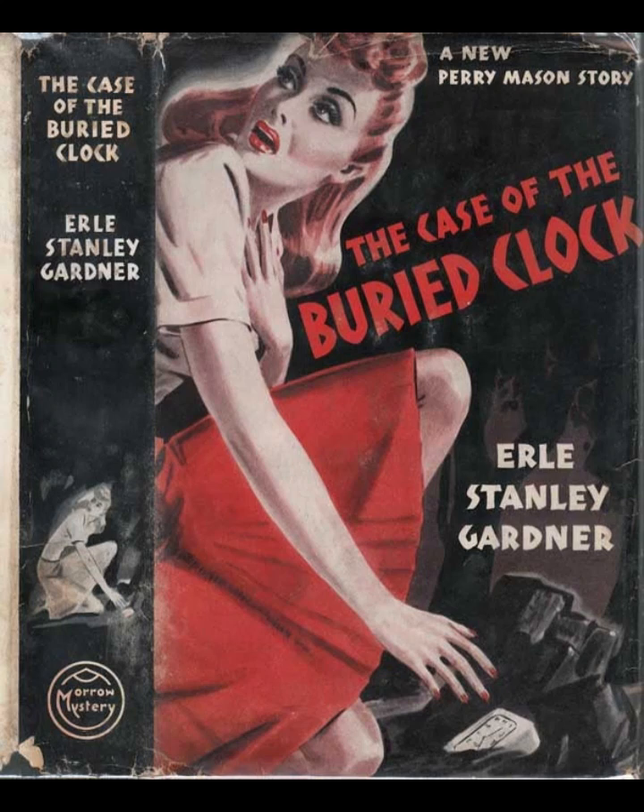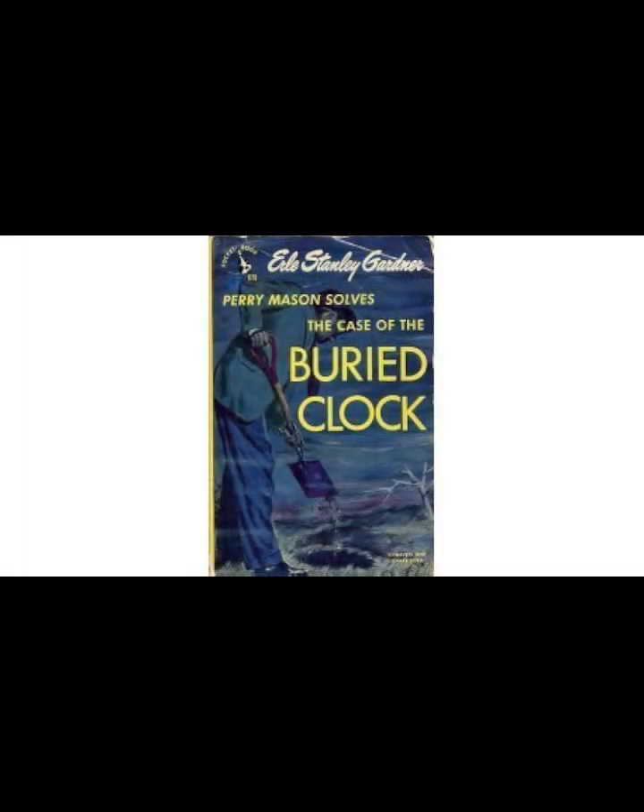In The Case of the Buried Clock, Earl Stanley Gardner crafts a complex and intriguing mystery that is emblematic of his Perry Mason series. The story revolves around the murder of banker Vincent Blaine, whose body is discovered alongside a buried clock — a seemingly insignificant detail that becomes a crucial element in the unraveling of the case.